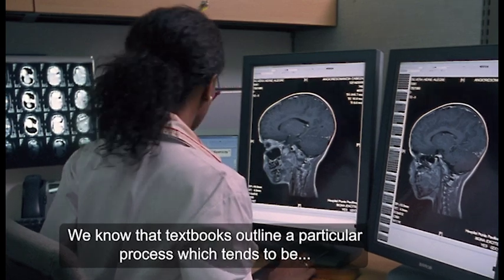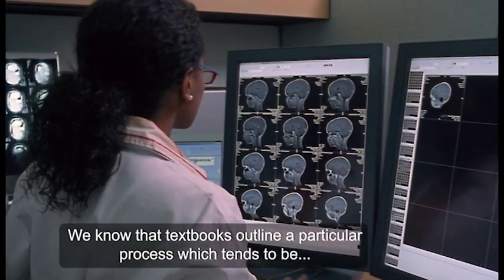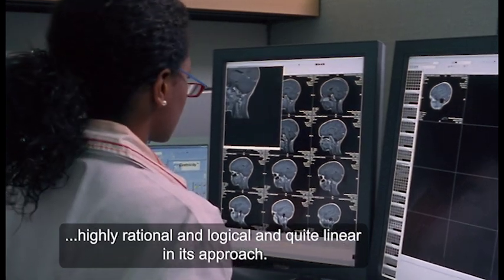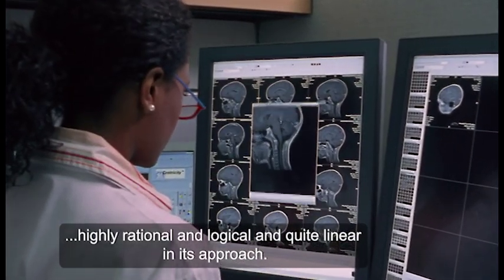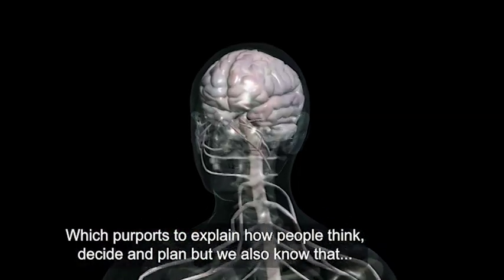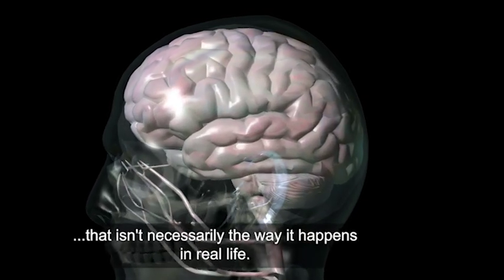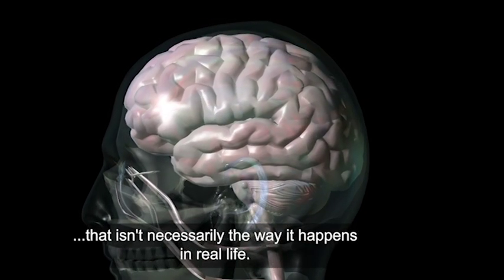We know that the textbooks outline a particular process which tends to be highly rational and logical and quite linear in its approach, which purports to explain how people think and decide and plan, but we also know from our own observations and lots of research that that isn't necessarily the way it happens in real life.